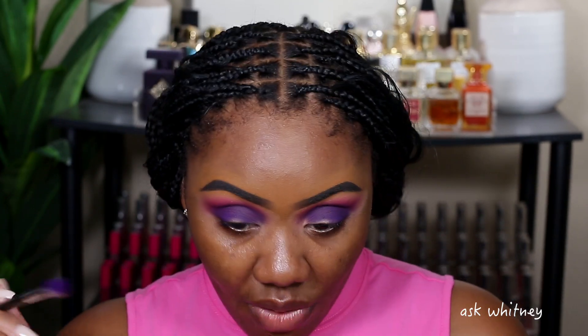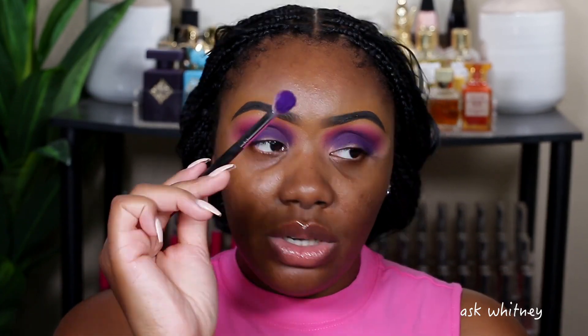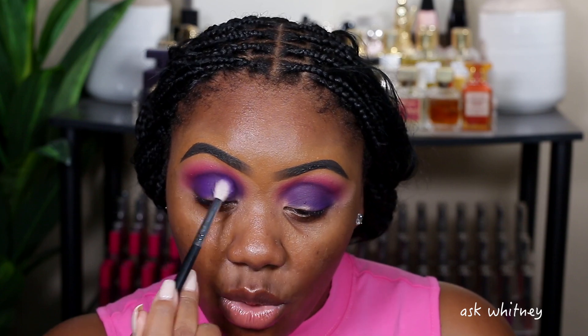This is blending out really nicely, I'm loving it. Now what I'm going to do is add a little bit more of that Summer Night so the purple can be a little more deep and vibrant. I'm just going to place down what I just grabbed to kind of bring more vibrancy to that purple.